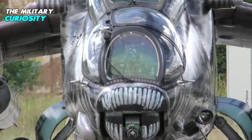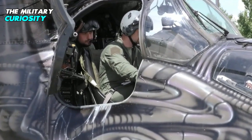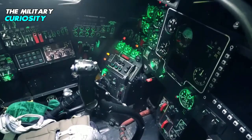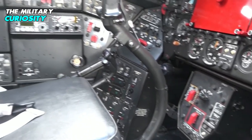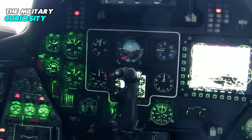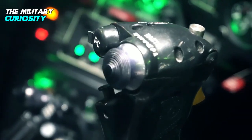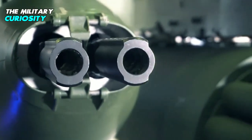The glass cockpit of the Mi-35M accommodates two pilots in tandem configuration. The night-vision goggle-compatible cockpit integrates multifunctional displays, redundant flight controls, and state-of-the-art avionics. The helicopter is equipped with an OPS-24N surveillance and sighting station, a television channel, a GPS-guided navigation system, and an optional non-Russian radio station.